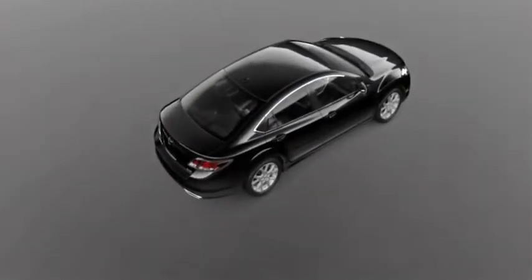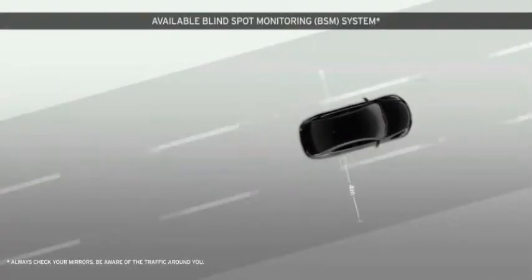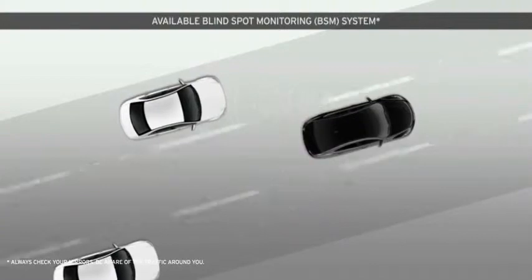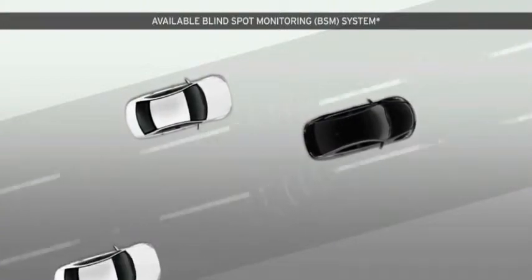Redefining safety means avoiding accidents altogether. To that end, the Mazda 6 proudly offers an available blind spot monitoring system. When changing lanes, a series of always-active radar systems warn the driver of unseen approaching vehicles. The Mazda 6 is the only vehicle in its class to offer this breakthrough technology.